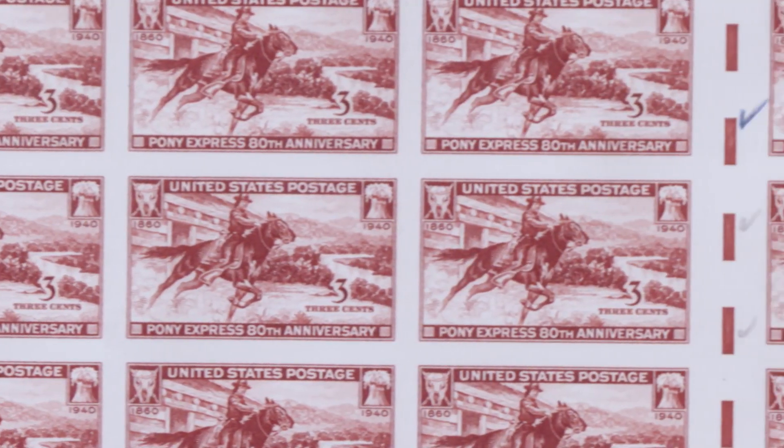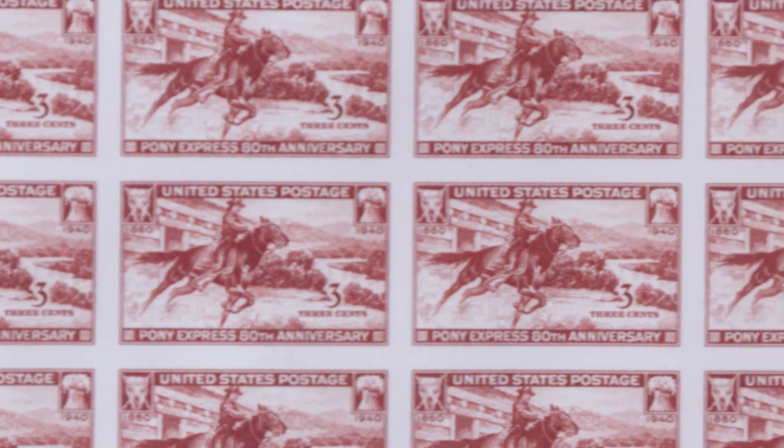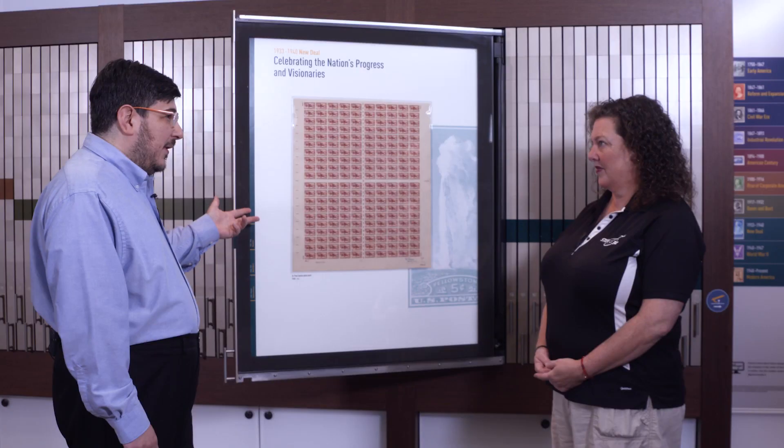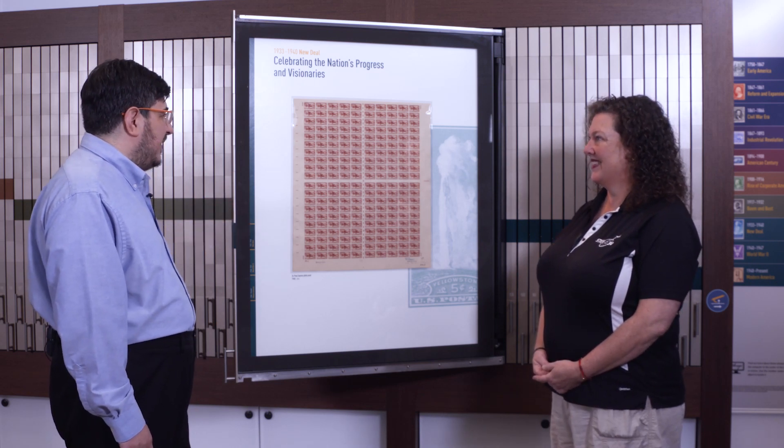Proof sheets are some of the first sheets to come off the printing press. They're used by employees in the printing plant to check the quality of the print, making sure that everything is printing correctly before they actually start printing millions — and in some cases billions — of postage stamps.